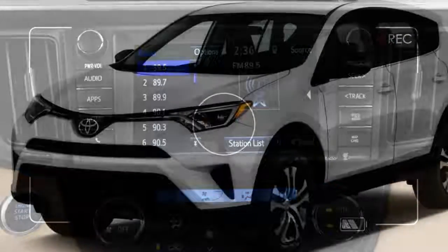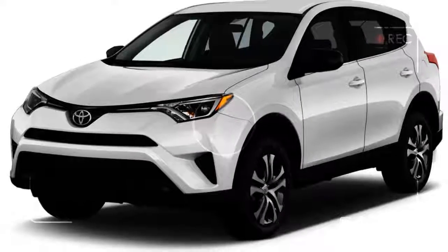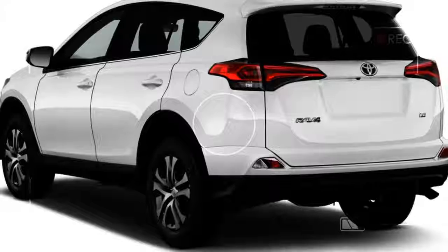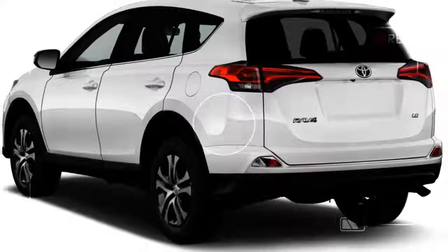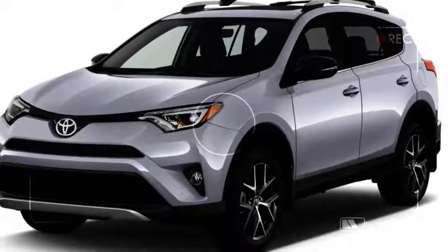The 2018 RAV4 is offered in LE, SE, Adventure, XLE, Limited, and Platinum trim levels with a choice of front or all-wheel drive. This year, the RAV4 can look a little tougher if the right options are selected.